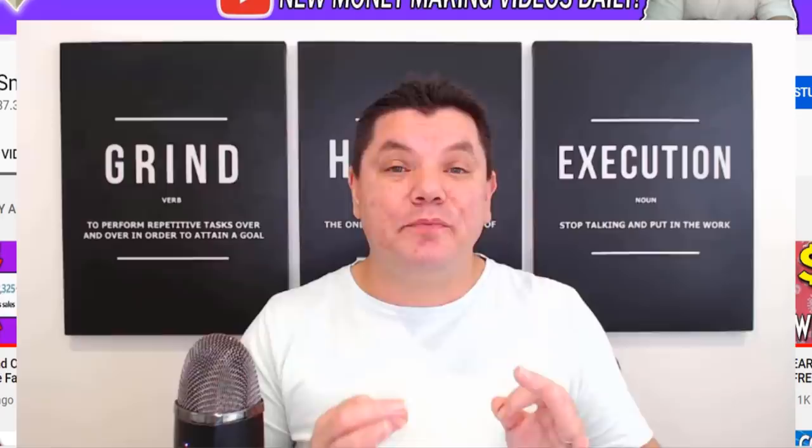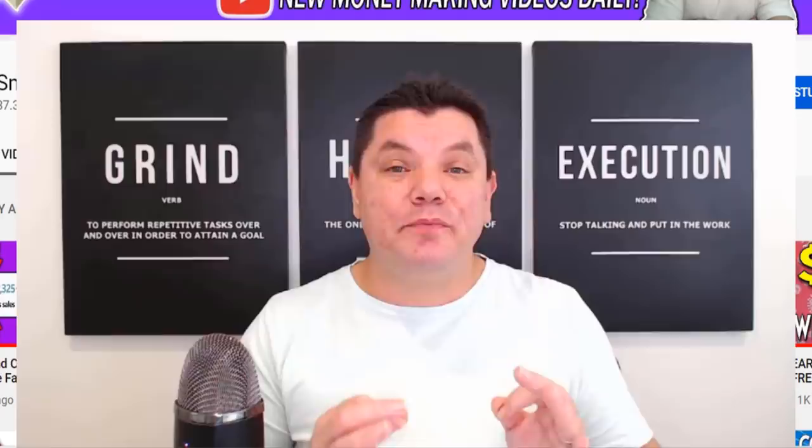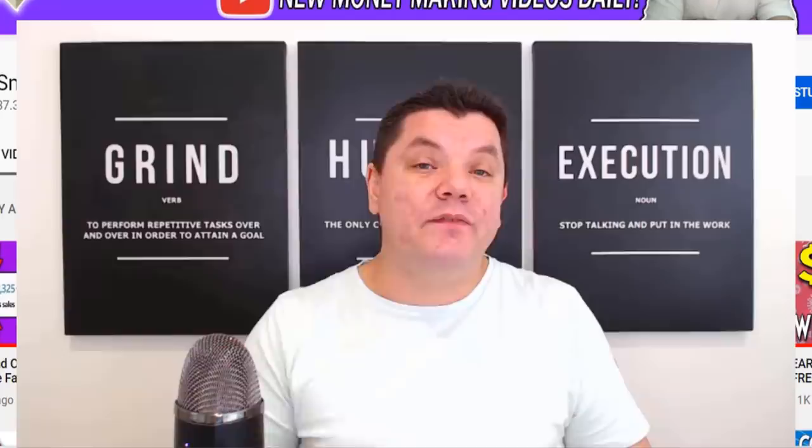That was my video for today, guys. If you enjoyed it, make sure you smash that like button. I work hard to bring you reliable content to make money online every single day, and as always, I'll have another couple of videos you can check out with different ways to make money online. Until tomorrow, stay safe, and goodbye.